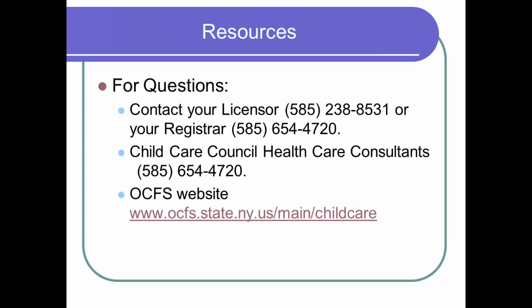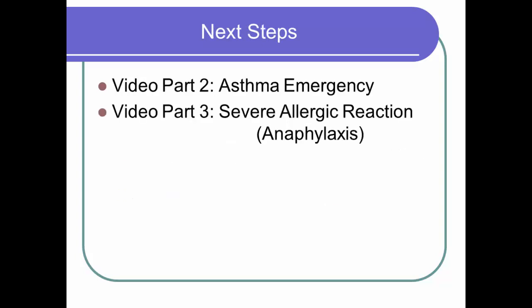For questions on these regulations, contact your licensor or registrar. The Child Care Council Health Care Consultants are available to discuss any questions on the required paperwork, as well as the medication administration instruction or the training. Forms can be accessed on the OCFS website or by calling us here at Child Care Council. Putting these regulations into practice is outlined in Part 2 and Part 3 video presentations. Video 2 outlines the preparation for the care of a child with asthma and the proper technique for administering asthma rescue medication. Video 3 outlines the care of the child having a severe allergic reaction called anaphylaxis and the proper technique for administration of the epinephrine auto-injector medication. I encourage you to watch these short presentations and practice them if you have children with these serious conditions who require emergency medications. Thank you for watching.